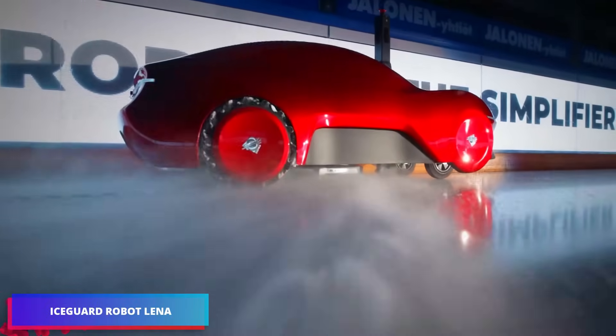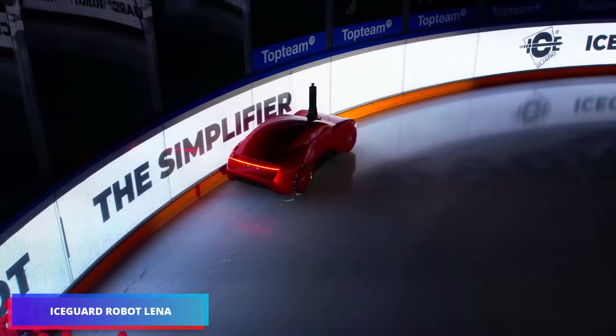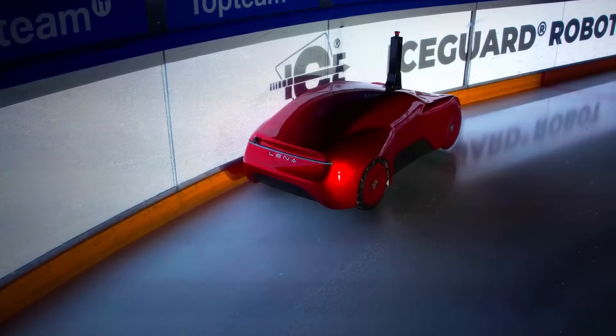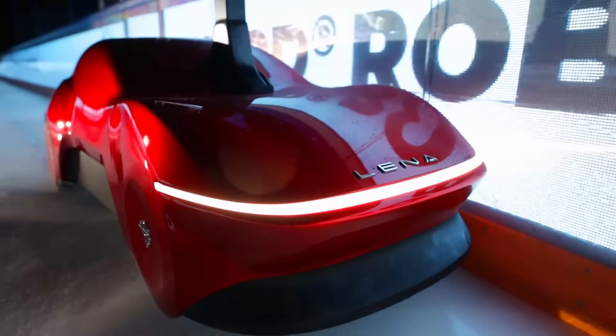The LENA robot is responsible for maintaining ice rinks, particularly the edges. It employs laser measurements to guarantee the utmost precision when cutting and resurfacing.